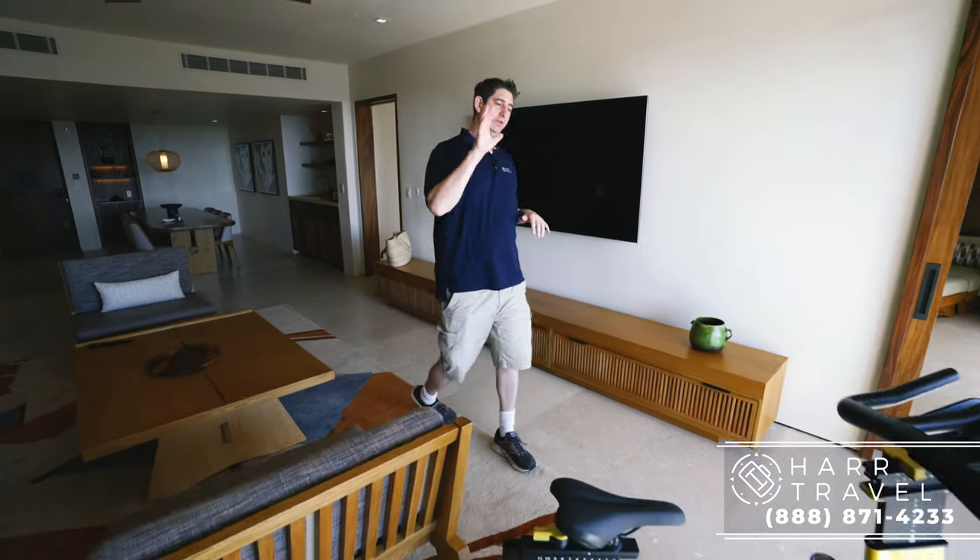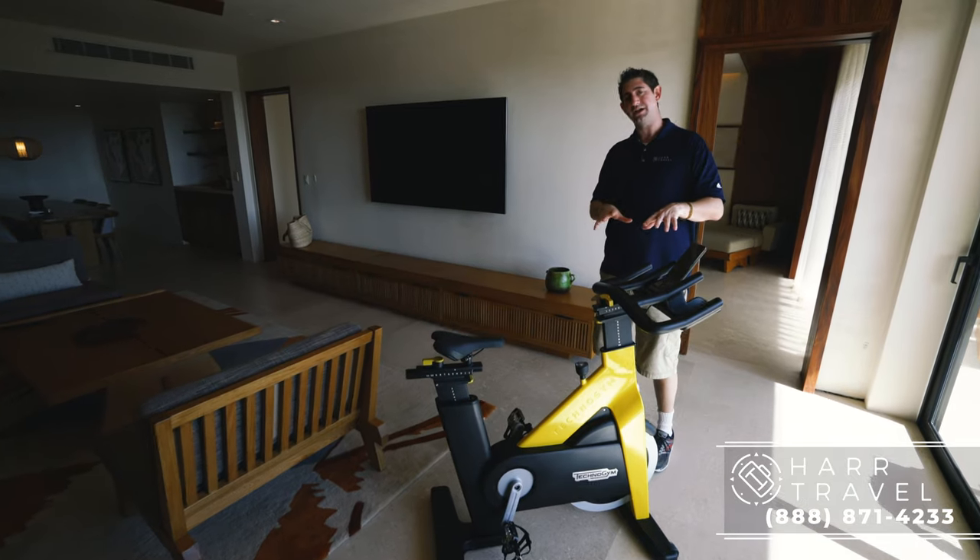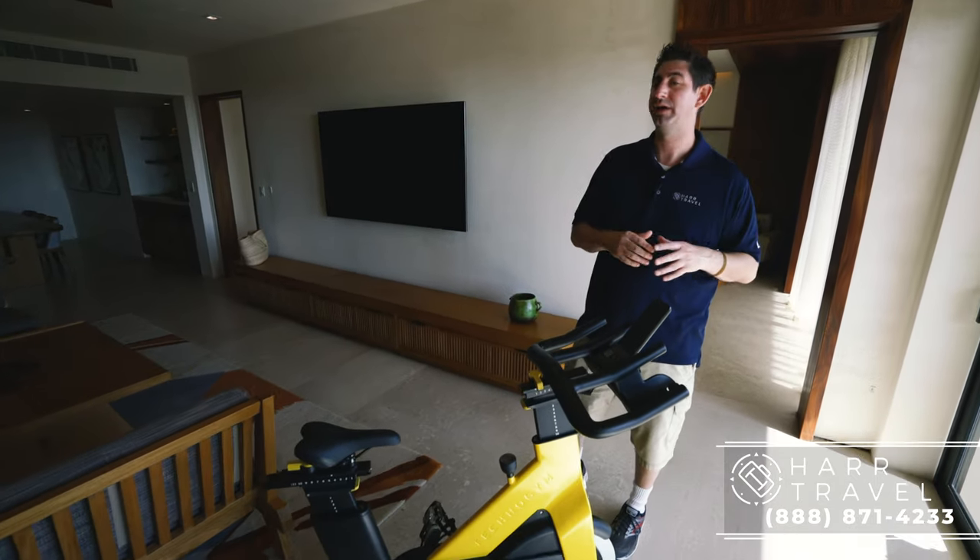As you continue on in you'll currently notice a gym bike. This is something that you can request — if you want to exercise in your room, this is something that Nobu will bring up here for you.